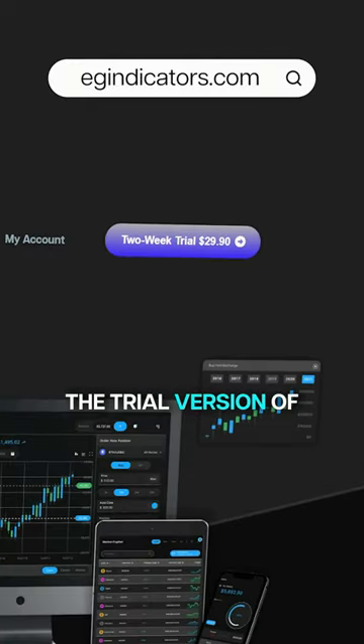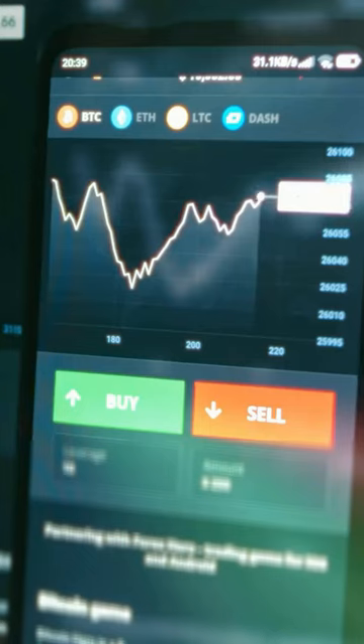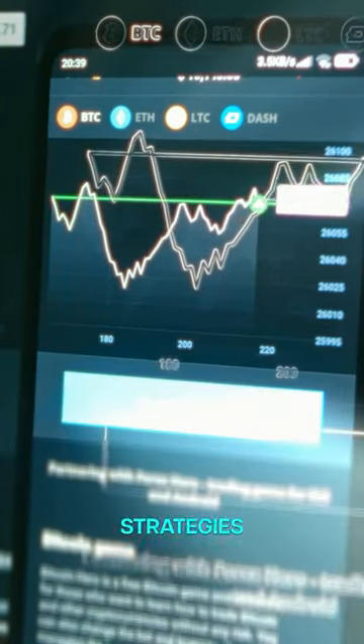Register for the trial version of our professional indicators on egindicators.com. Follow for more pro trading strategies and tips.